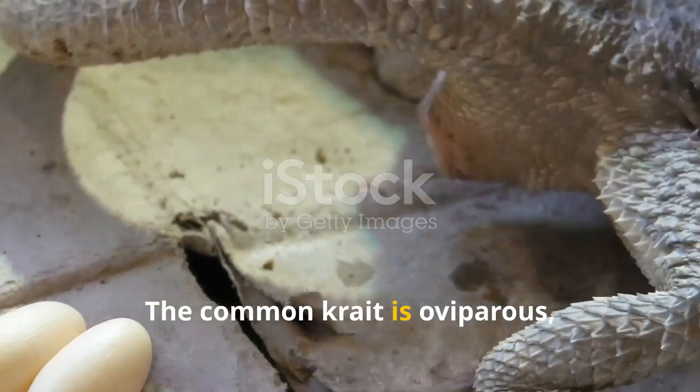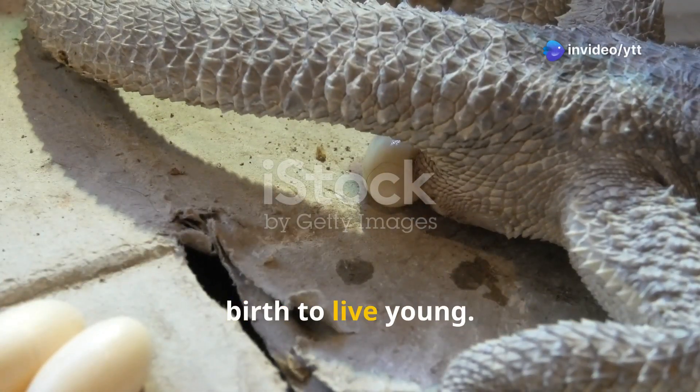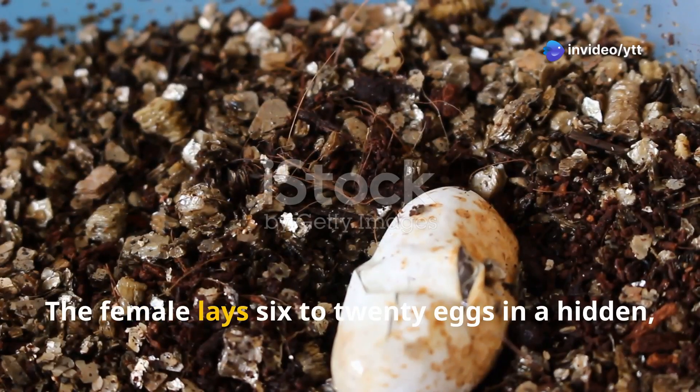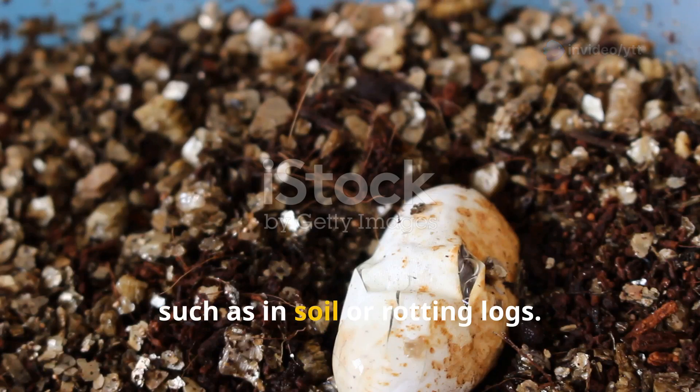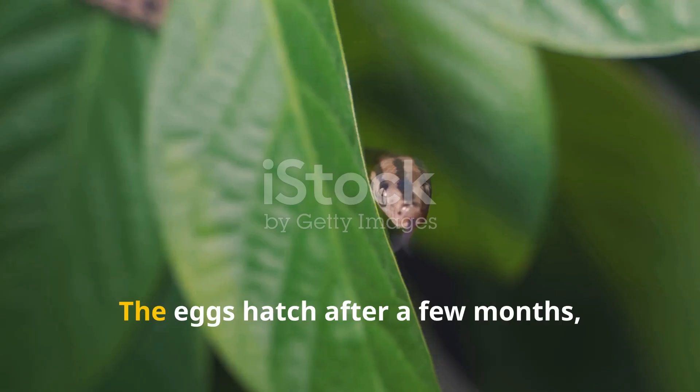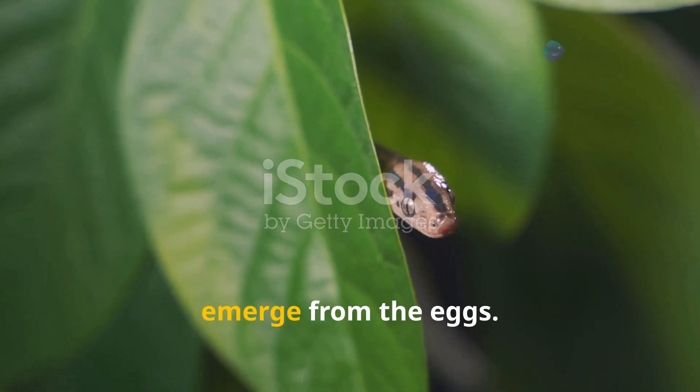The Common Krait is oviparous, meaning it lays eggs rather than giving birth to live young. The female lays six to twenty eggs in a hidden, secure location, such as in soil or rotting logs. The eggs hatch after a few months and the young are independent once they emerge.